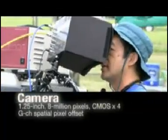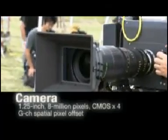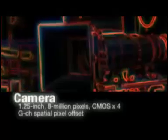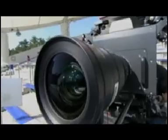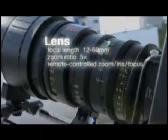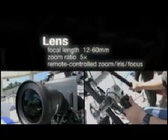The 8K camera weighs about 40 kilograms. It uses four CMOS panels that can take 60 frames a second at a resolution of 8 million pixels. The lens was specially designed to ensure appropriate optical performance.